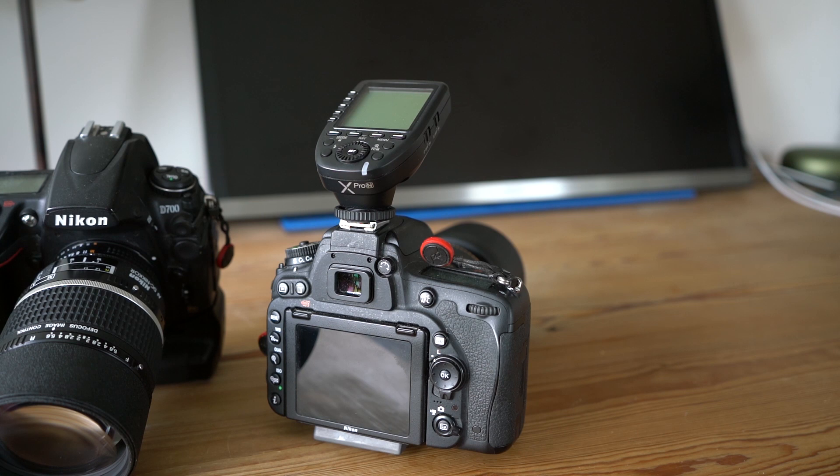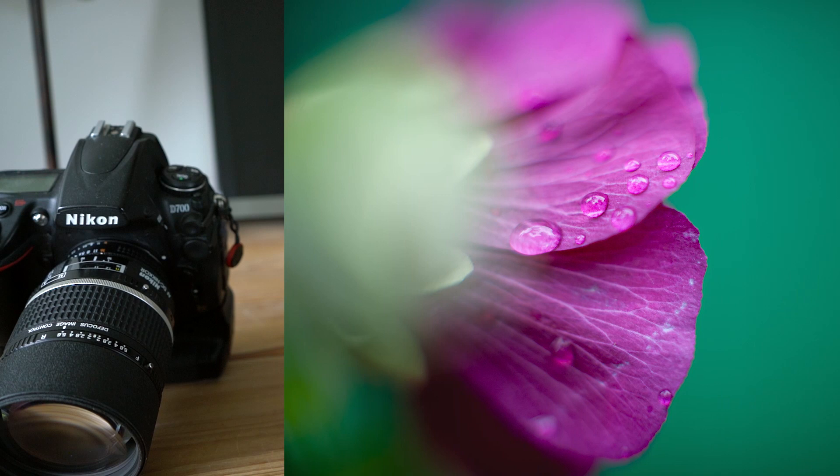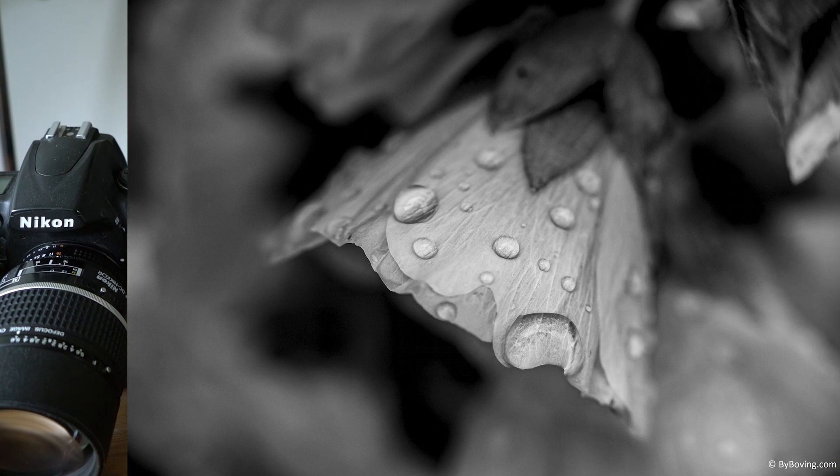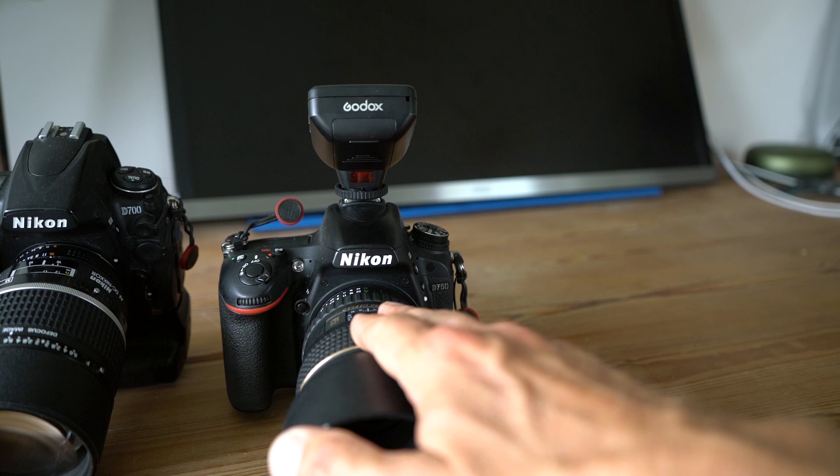I also love the D750 for flower photography — you can see here I have the Tokina 100mm lens sitting on that camera. When I do flower photography I often have to hold the camera still for very long periods, so it's a good thing that it is not too heavy. I'm not a big fan of tripods, I must admit.